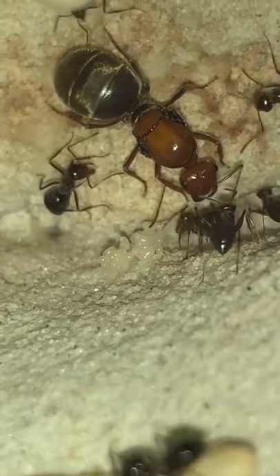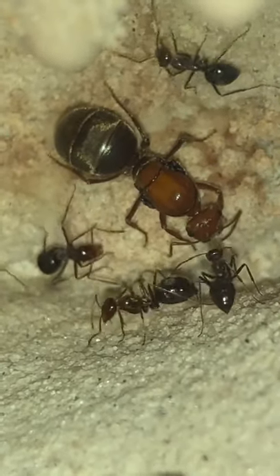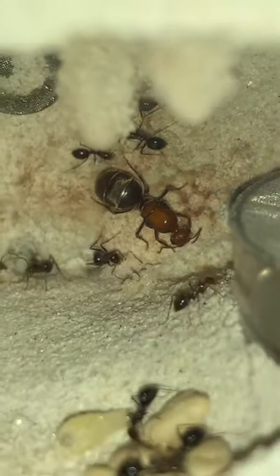These are mostly black with just slightly brown heads, and in this video you can see the queen being tended to by the workers. There's a pile of eggs underneath her, and they haven't been fed in a while, so let's give them the nectar and see what happens.